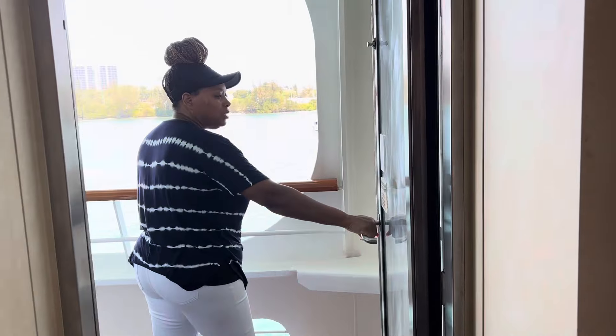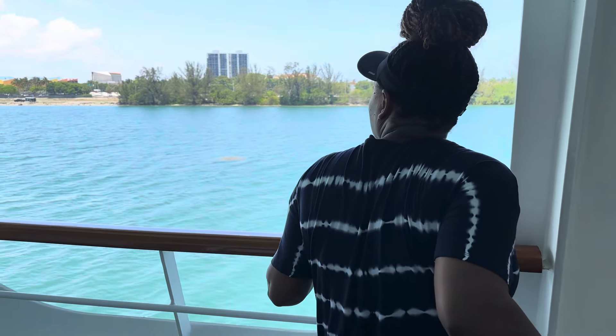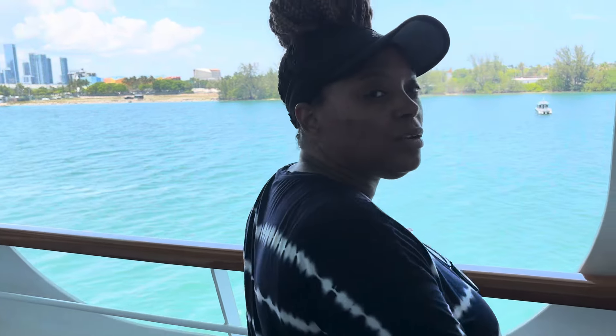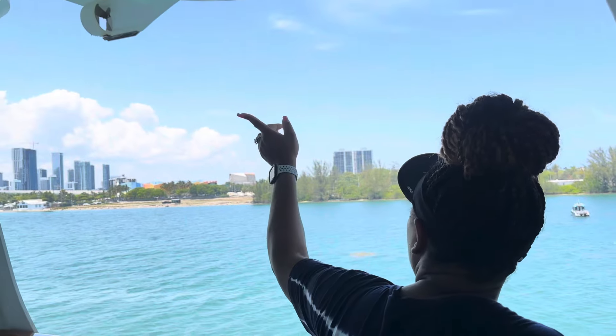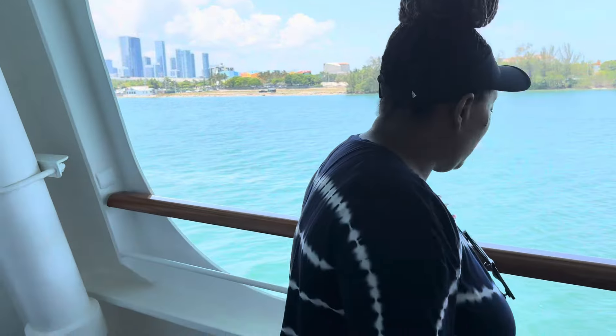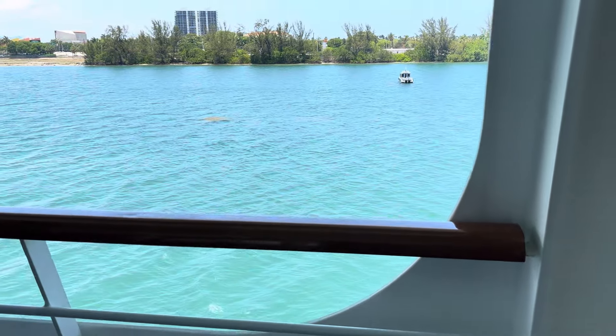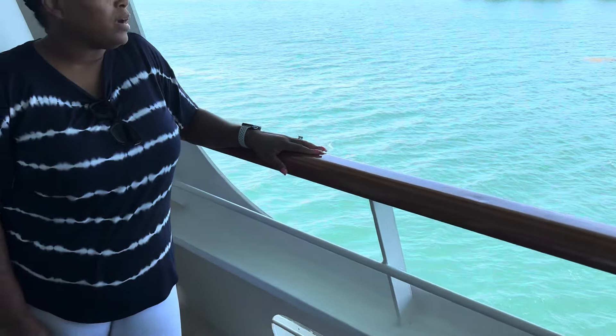And here is the balcony. This is considered a cove balcony, and you can see the lifeboats there — prayerfully we will not need that! And that wraps up our tour of the cove balcony room 2358 on the Carnival Horizon.